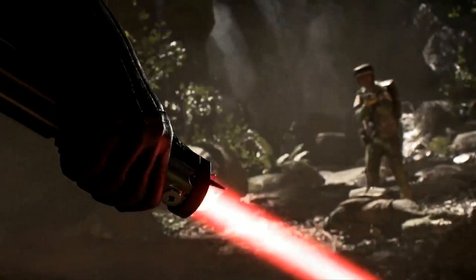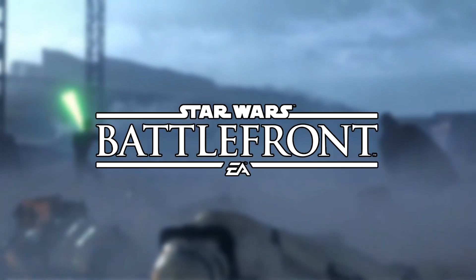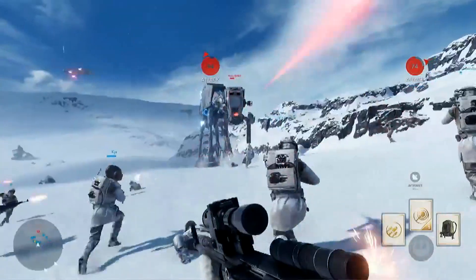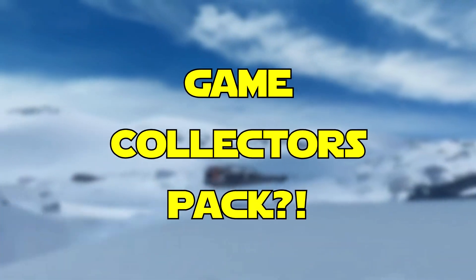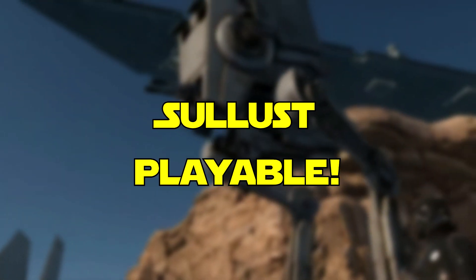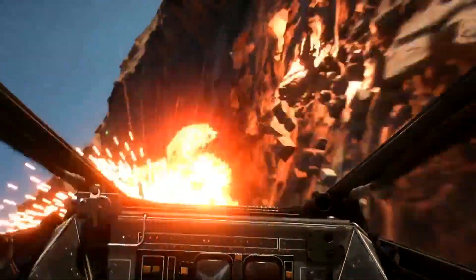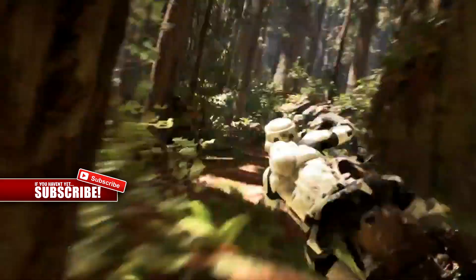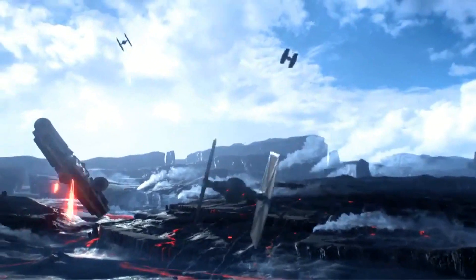Hello, my name is AZZATRU and welcome to another Star Wars Battlefront news video. In today's video, I'm going to be showing you a Battlefront Collector's Pack which is exclusive to a certain retailer, and the fact that Sullust is going to be playable in the beta. If you are new around here and yet to subscribe to this channel for Battlefront news, make sure you do so you can stay up to date with all the Battlefront news.